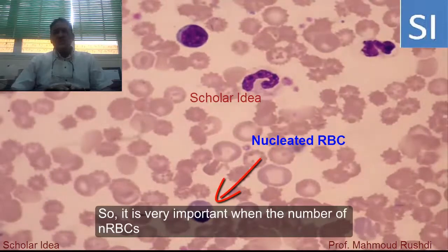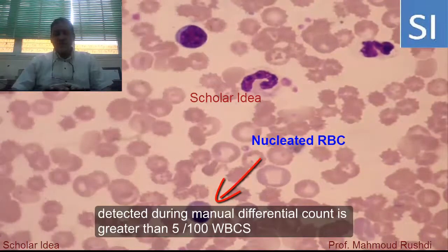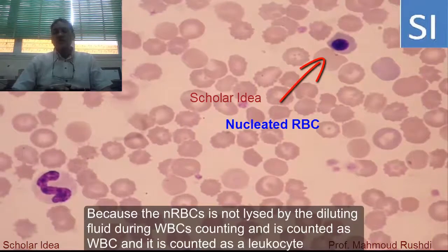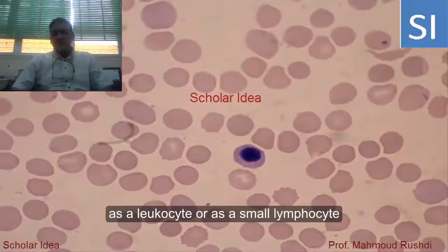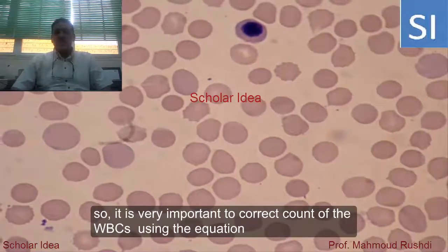It is very important that when the number of nucleated red blood cells detected during the manual differential count is greater than five cells per one hundred white blood cells, a correction for the white blood cell count must be made. This is because nucleated red blood cells are not lysed by the diluting fluid during white blood cell counting and will be counted as a leucocyte or as a small leucocyte.